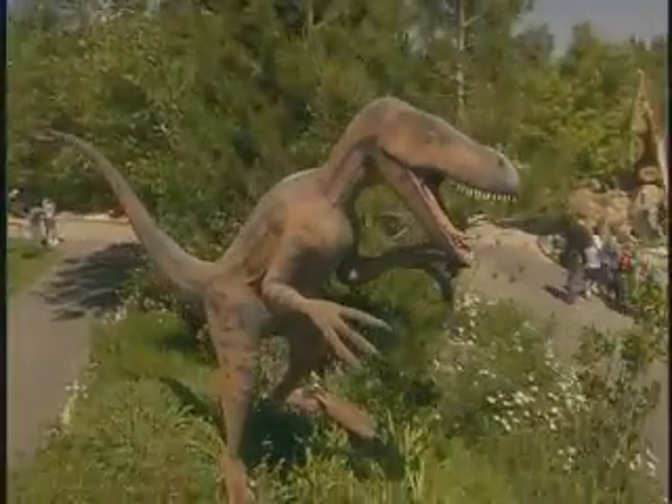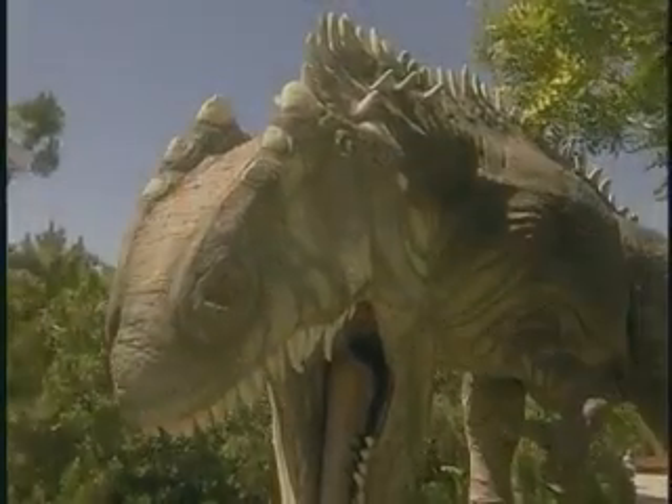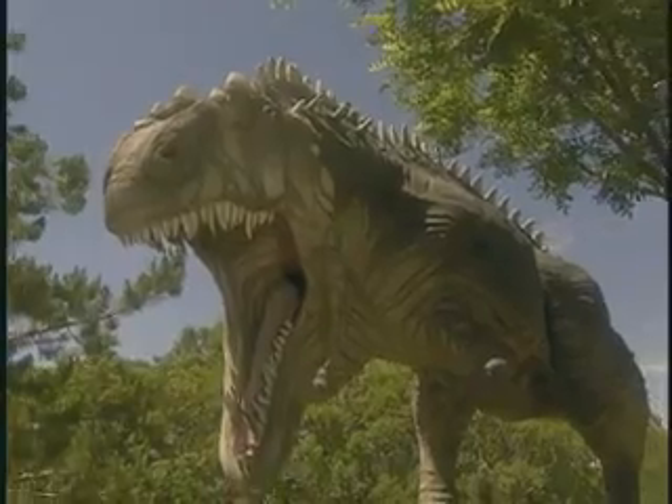Exiting the museum, you will find yourself in an expansive nature park, abounding in full-bodied replicas of prehistoric creatures dating back to the Permian through Cretaceous periods.